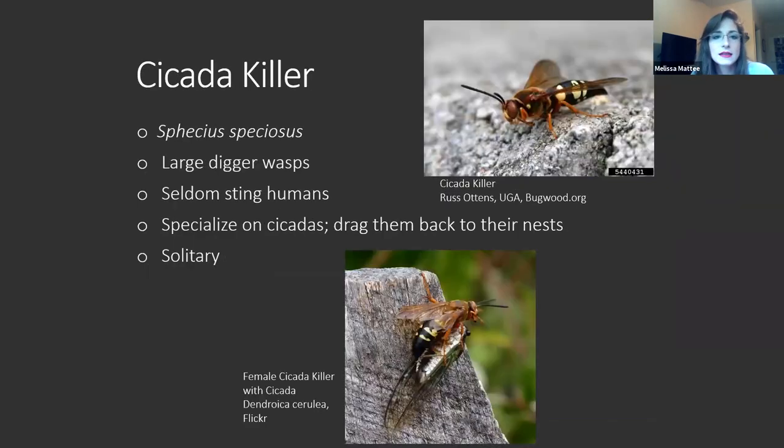Next we have cicada killers. You will not be seeing these right now, and their name is a little more fearsome than their actual personalities. They are large digger wasps that love to dig holes and make their nests in freshly disturbed earth. They seldom sting humans. You will often see them in large groups when they first emerge, but you can walk through an entire cloud of them and they will not bother you — they're much more concerned with finding food, a mate, and making their nests. As their name implies, they specialize on cicadas — they sting them to paralyze them and drag them back to their nests.